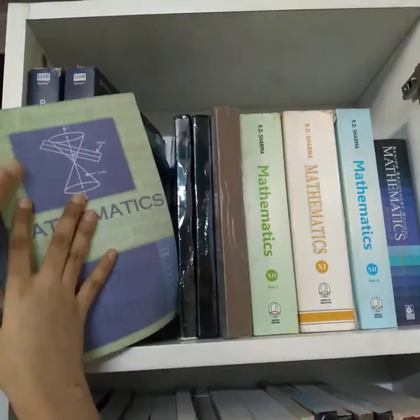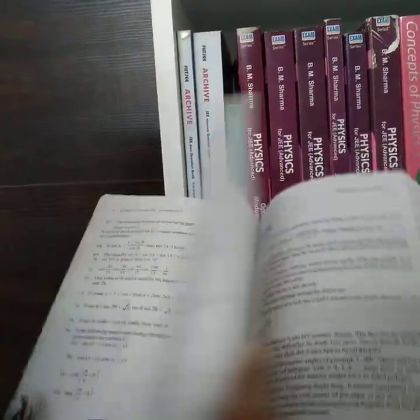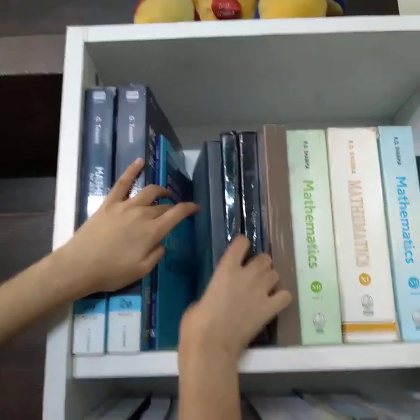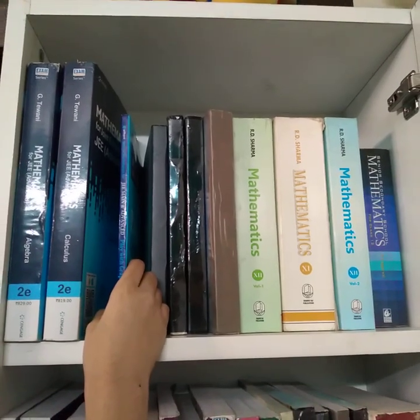You will use RD Sharma as well. And this is Exemplar. If you want to take Exemplar, you can take it. I had to take it but I didn't do it. It's up to you — if you want extra questions, you can take it from a bookshop.